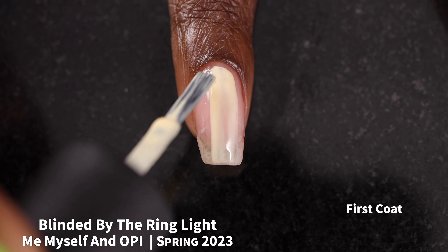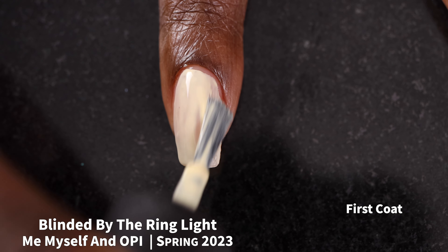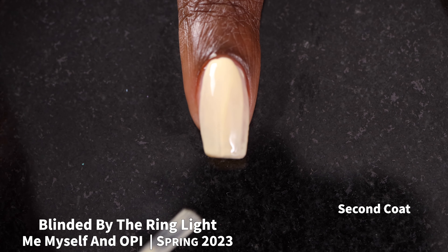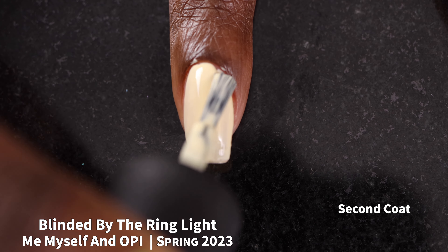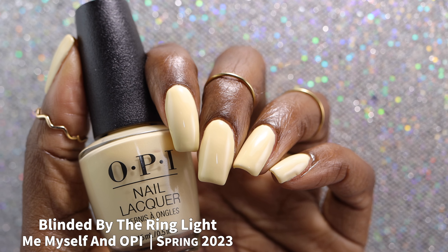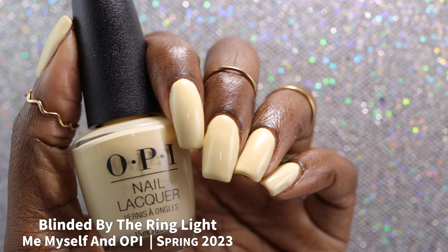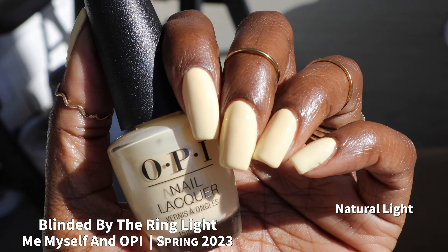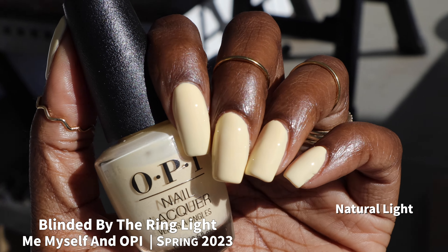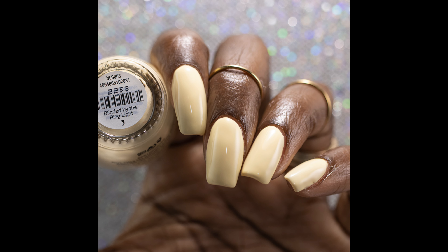And speaking of pastel creams, we have Blinded by the Ring Light — this is a pastel yellow. This one had a pretty good formula, especially for a pastel yellow. I expected it to be super streaky and not great, but it self-leveled perfectly and did not feel chalky at all. I do think this one is likely to be a solid three-coater, as coverage was just a little bit too uneven for me in two coats. I did float the brush on during my full hand swatches just to make sure I didn't have any light spots.